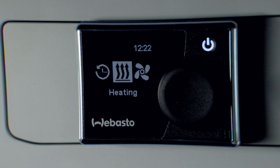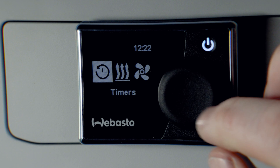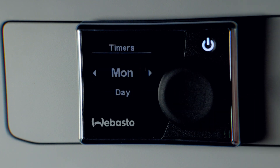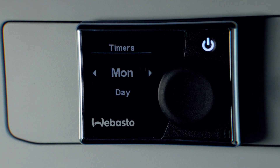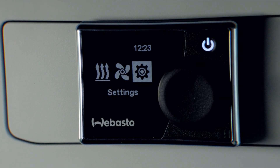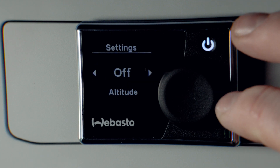Also on the control system you have the timers — just press the centre and you can add the times you'd like on which day. If you have any questions, always refer to the manual, otherwise feel free to give us a call. You also have your ventilation system, which will drive cool air through your van so you can refresh the air. And then there are the settings, where you can set all the timers as well.